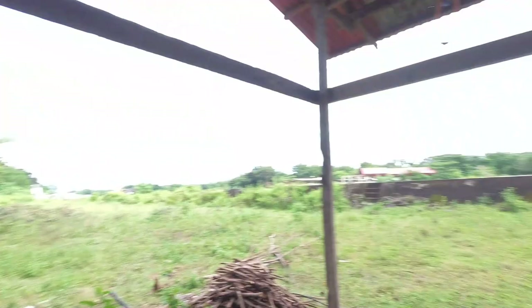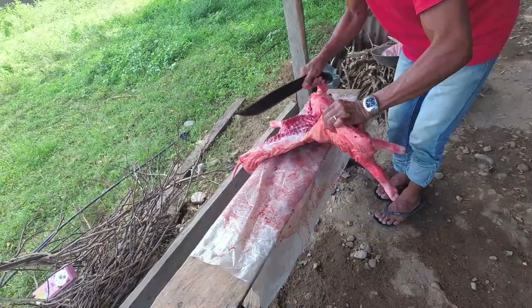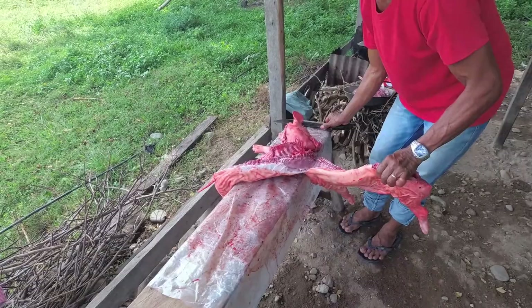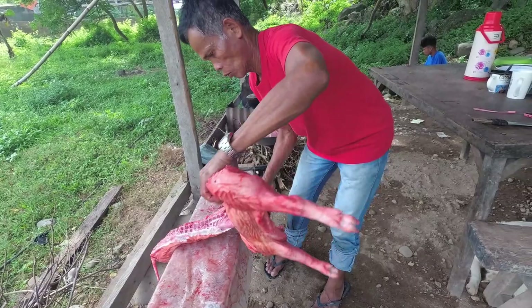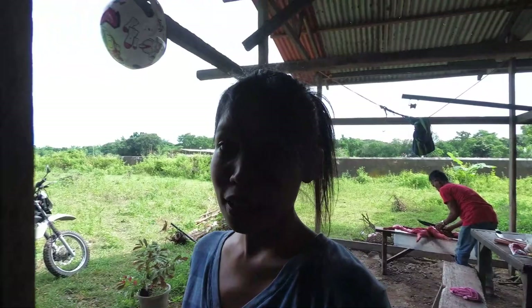I am done with my dissection, and my father is cutting the pig because we're going to eat it. That is how you slaughter a pig. It was a bit scary and frightening to start the dissection because some parts I really didn't know what was what.